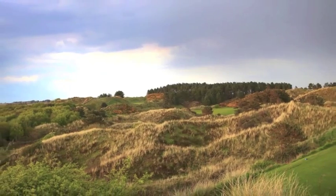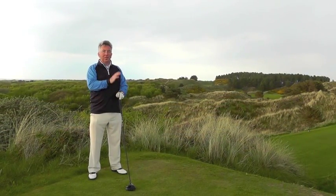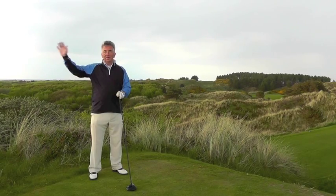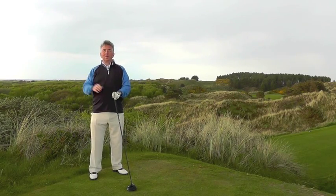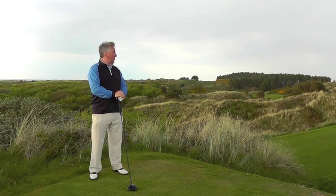I am on the very back tee on the 14th at Hillside, a fantastic little perch up in the dunes where the course is at its most dramatic. Over there the Irish Sea, Birkdale behind me, and ahead of me a wonderful par four played down a valley to a distant green.